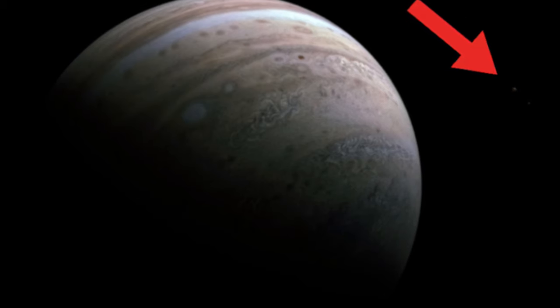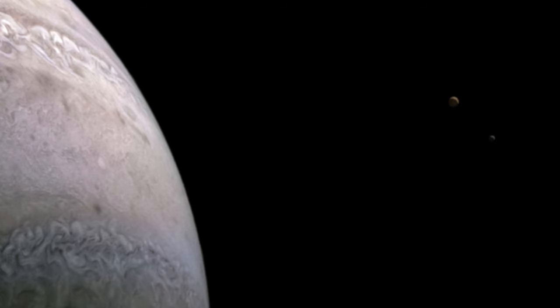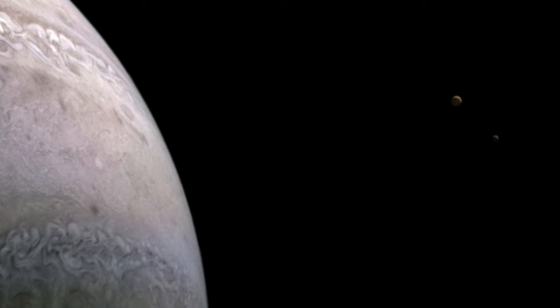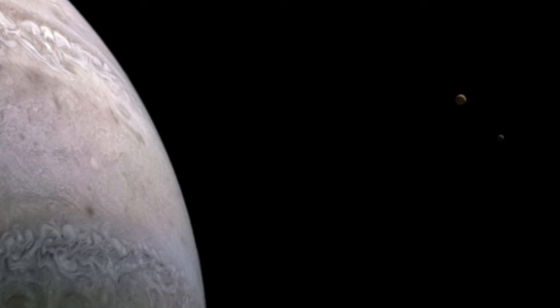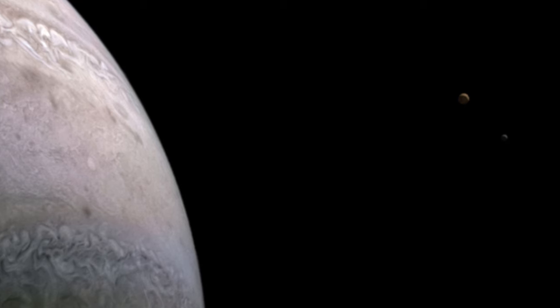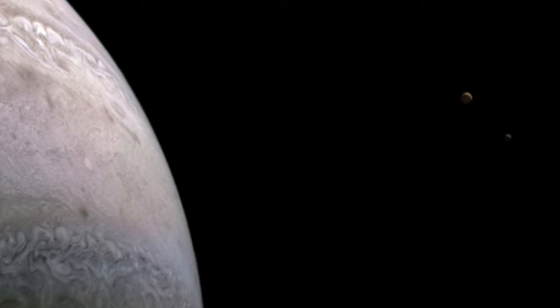These are two of Jupiter's four Galilean moons, the largest of its satellites, discovered by Galileo Galilei. The two pictured here are the smaller of the four: Io, with an equatorial diameter of 3,643.2 kilometers (2,264 miles), and Europa, with an equatorial diameter of 3,121.6 kilometers (1,940 miles).